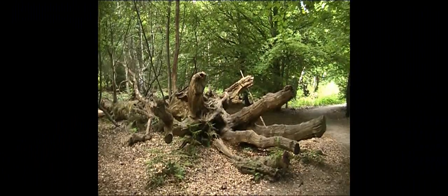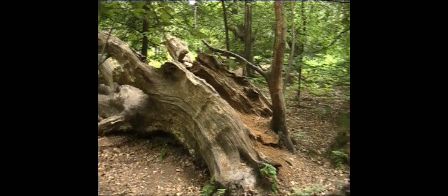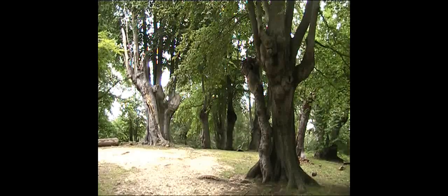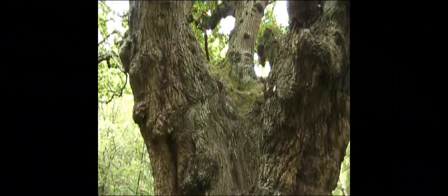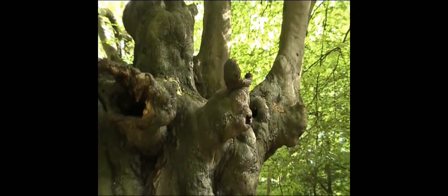Even after a great tree has fallen, it can still provide a source of life. The trunk appears dead and yet there's great regeneration. The veteran trees here are so important that more than two-thirds of the forest has been awarded designations for their protection. It is both a special area of conservation and an SSSI, a site of special scientific interest.